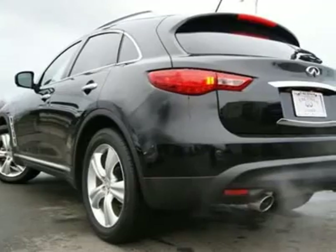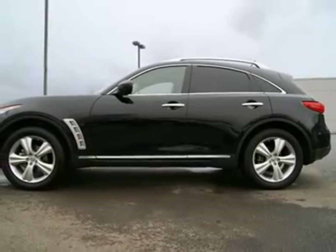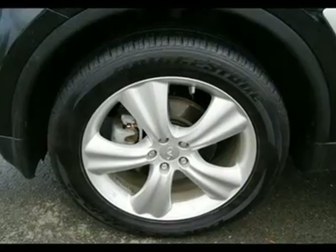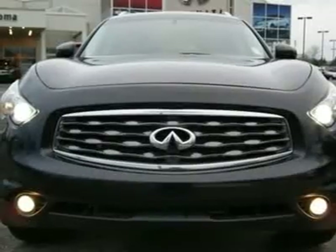With a 303-horsepower V6 matched to a 7-speed automatic, this Infiniti performs more like the Nissan Z it shares its platform with than a bulky SUV. The V6-equipped FX35 is capable of going 0-60 mph in 6.1 seconds and the quarter mile in 14.5 seconds.